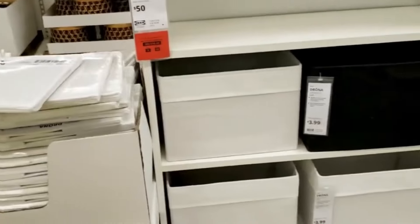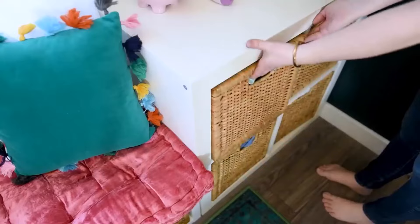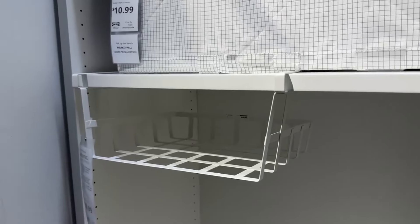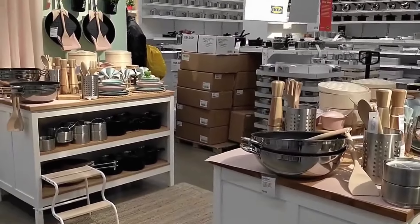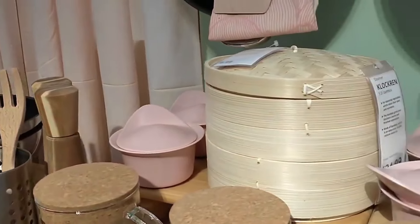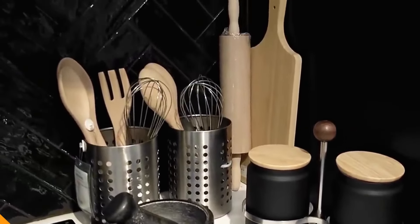Welcome to our channel. Today, we're diving into the world of budget-friendly kitchen organization with IKEA. Whether you're a culinary enthusiast or just looking to declutter your cooking space, IKEA offers a plethora of affordable and stylish products to help you organize your kitchen without breaking the bank. Join us as we explore the best IKEA products under $30 that will transform your kitchen into a well-organized and functional space. Let's get started.